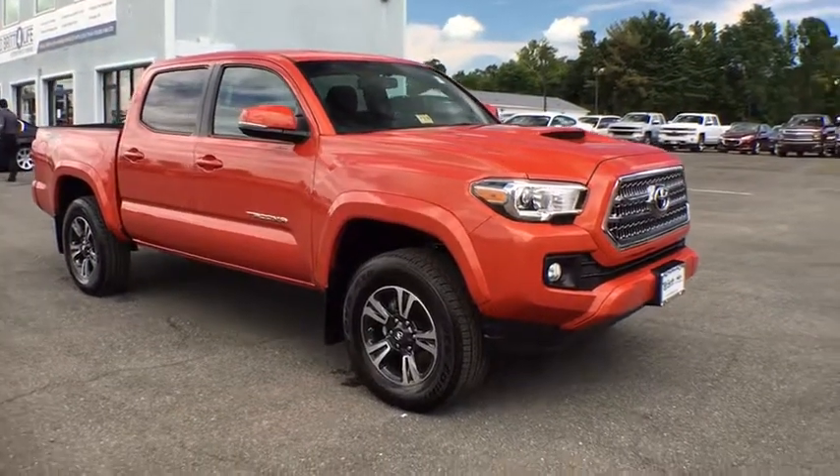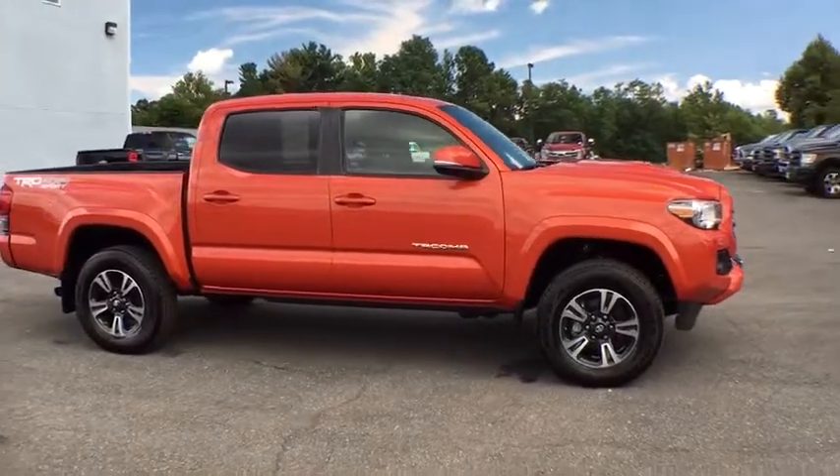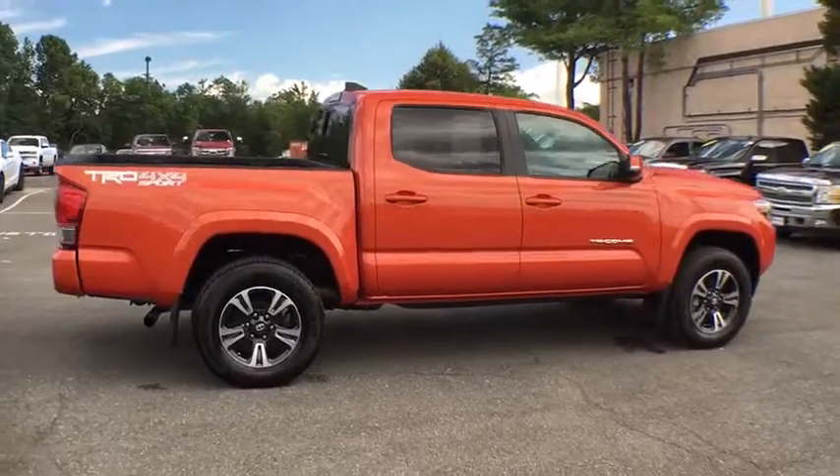The 2017 Toyota Tacoma. This vehicle is powered by a four-wheel drive, six-cylinder, 3.5-liter engine, and comes with a six-speed automatic transmission.